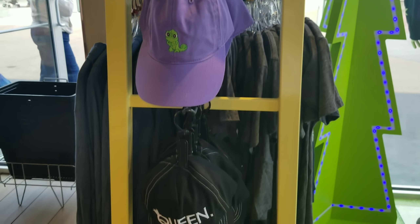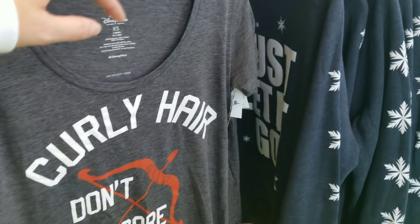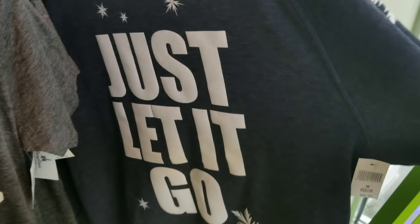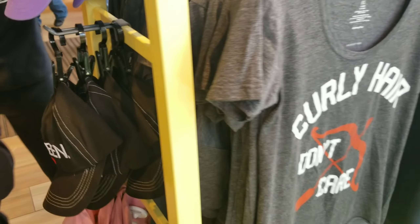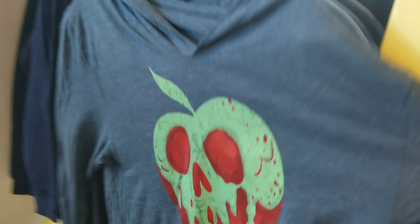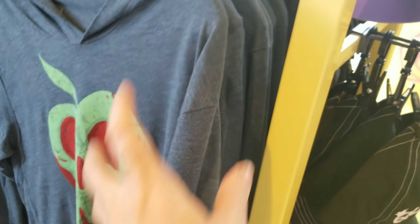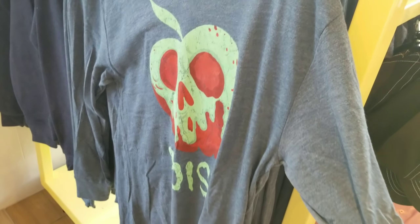A couple more really cute hats. I haven't seen this hoodie before — well, it's actually a sweatshirt, $50. I know a lot of you guys really love the villain merchandise. This material is like the same as the Food and Wine hoodie I have — it's super lightweight and so comfortable.